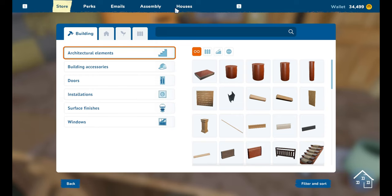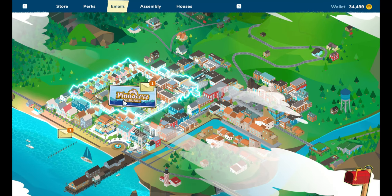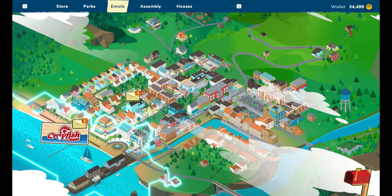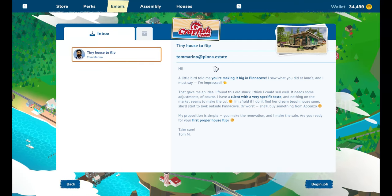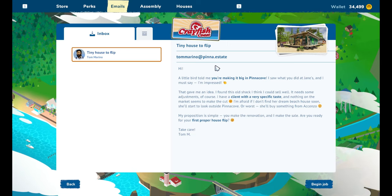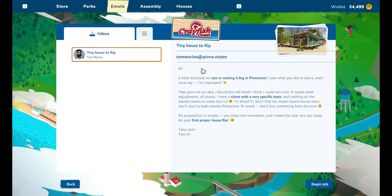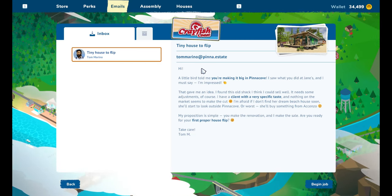Where am I? Why have I completely forgotten how to play this game? Right, we've got one at Pinnacove Suburbs and we've got one again at Crayfish Coast. I did enjoy the coast, didn't I. 'Tiny house to flip - hi! A little bird told me you're making it big in Pinnacove. I saw what you did at Jane's and I must say I'm impressed. That gave me an idea - I found this old shack and I think I could sell it.'